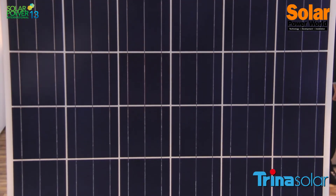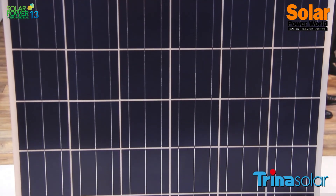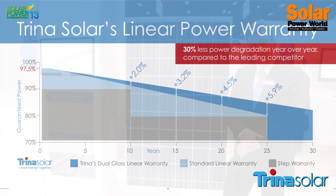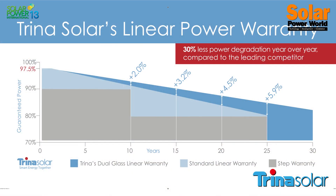The benefit of having reduced micro cracking is that we can also extend the warranty on this product. We've provided a 0.5 percent degradation rate on a 30 year limited warranty, so that this product will have a higher estimated energy production throughout its life cycle.